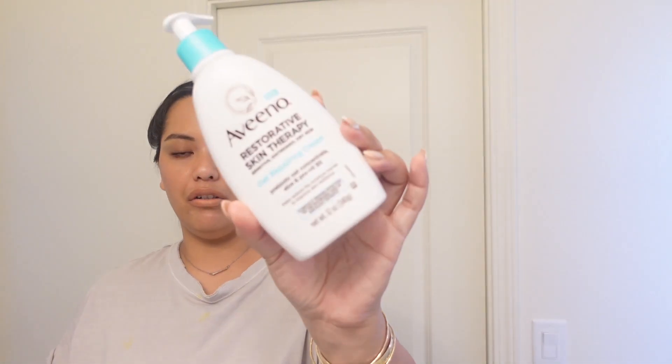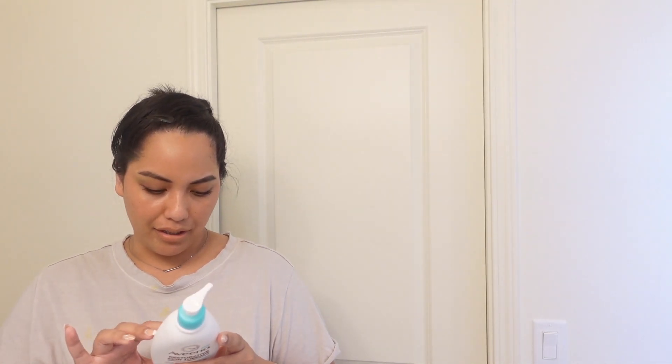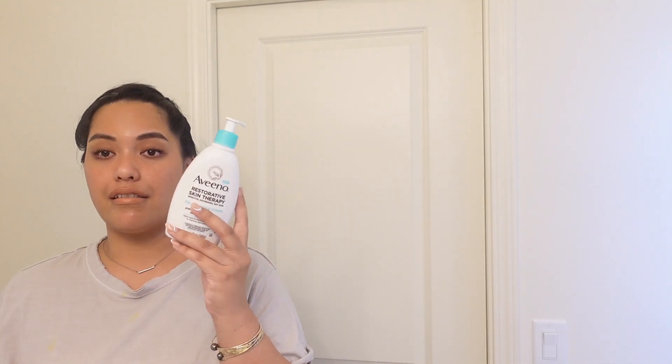I'm also finishing up this Aveeno Restorative Oat Repairing Cream. I'm trying to read this backwards — it says fragrance free, formulated without fragrance, but check the ingredients. Yes, this is fragrance free. And then on to body washes.